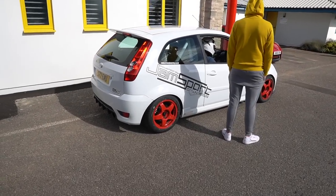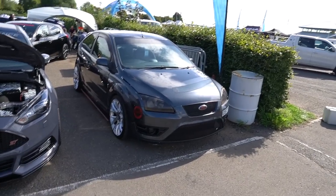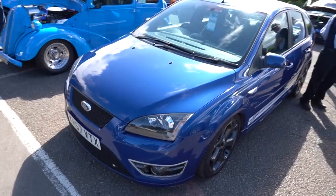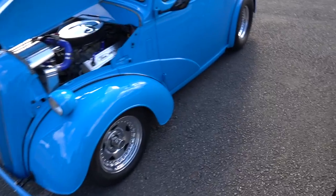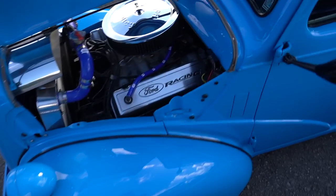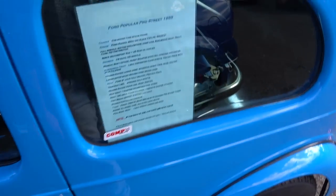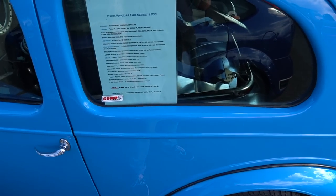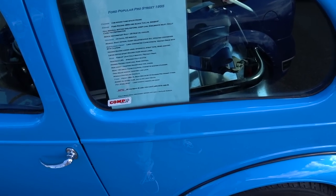We have some track ready ST150 - beautiful looking machine. Mk2 SC represent with the bonnet lifters. Spotted ST225. This is just something else - I know nothing about it but it said Ford Racing on it. It's called a Ford Popular Pro Street 1955, and it's running a 480 CI big block, 7.5 litre, 500 brake horsepower. Are you having a laugh? Look at the tires - they're massive.